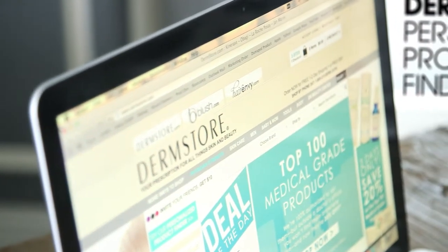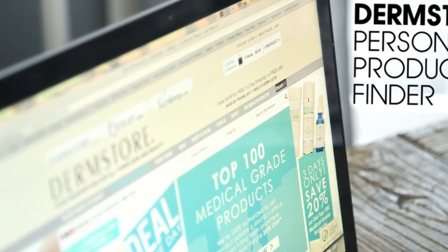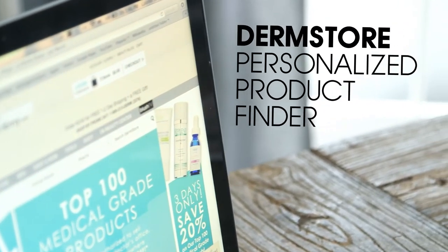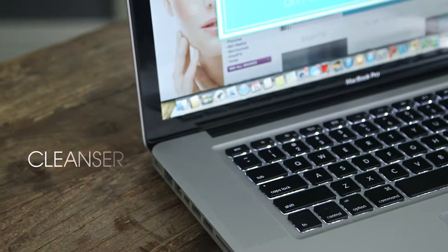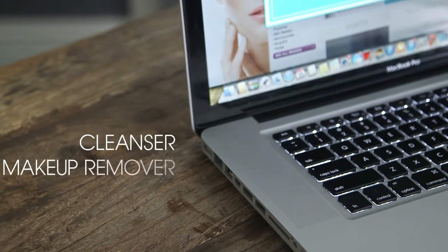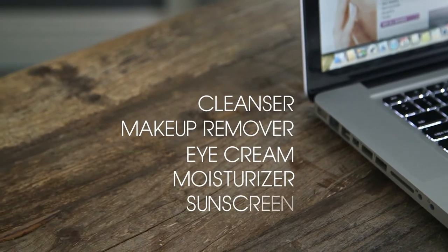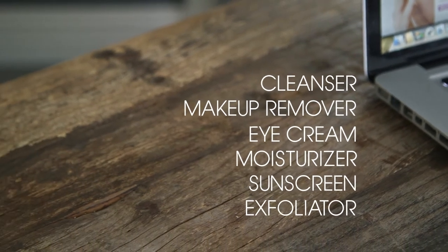We have 800 brands here at Dermstore, so I know shopping skin care can seem like a daunting task when you're looking for products. Most of us know we need a good cleanser, makeup remover, eye cream, moisturizer, sunscreen, exfoliator — the list goes on and on. But which one is best for your specific skin care needs?